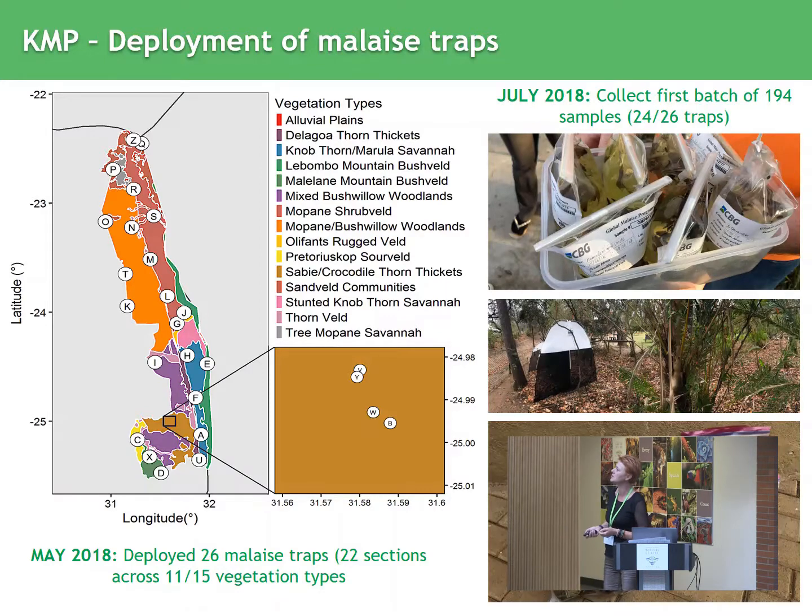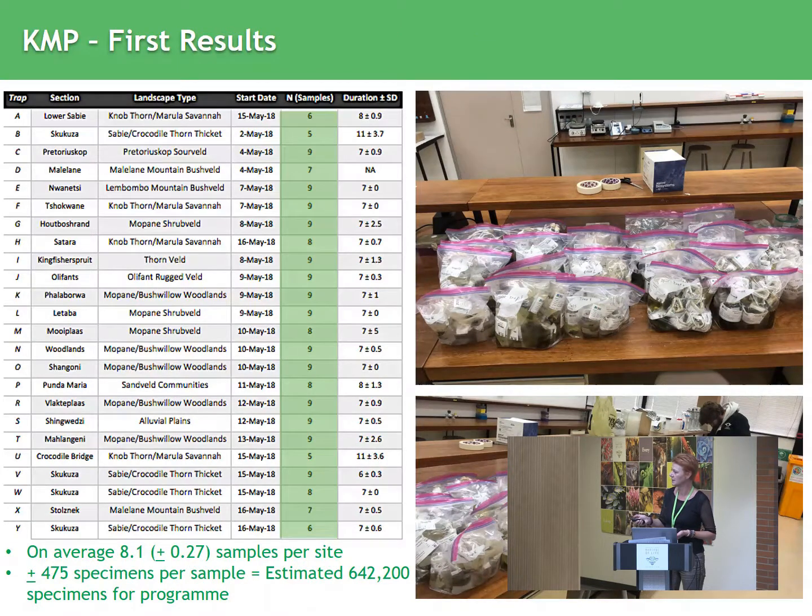In May we started the project and deployed the traps — Paul was in a hurry because he wanted to talk at Norfolk about it. In July we went to collect the first batch of samples, and we collected 194 samples from the 24 traps. Some section rangers started a week or two later. But this is basically what it looked like: you can see the trap and the house at the back — they really have to try and keep them close to their houses.